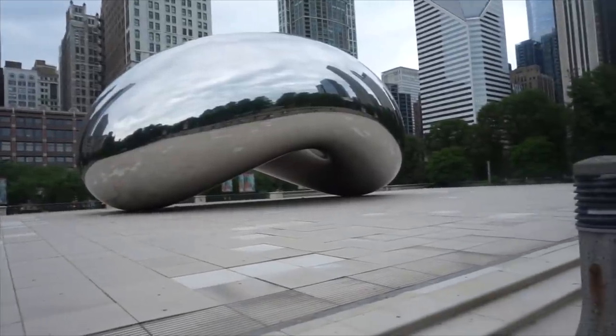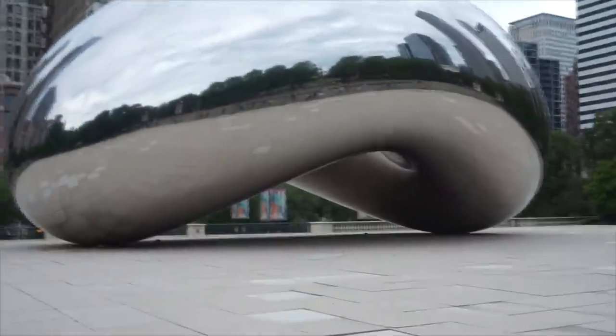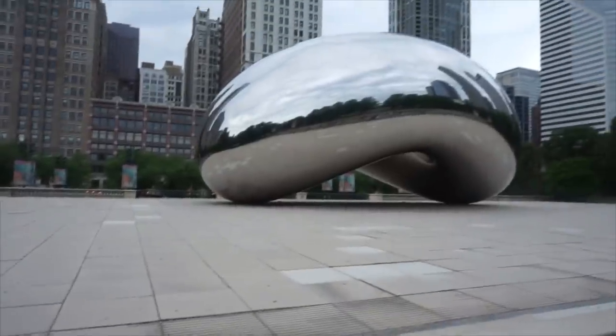And here we have the Cloud Gate, also more commonly known as the Bean. You used to be able to go right up to it — now you can't, I don't know if it's for COVID or preservation reasons. But Cloud Gate — it's a great big thing. More commonly known as the Bean, people take pictures with it. I think the idea of Cloud Gate is that because it's beveled, it shows you the cloud, and when you're underneath it, it gives you a very different perspective. So yeah, downtown Chicago, the Bean.